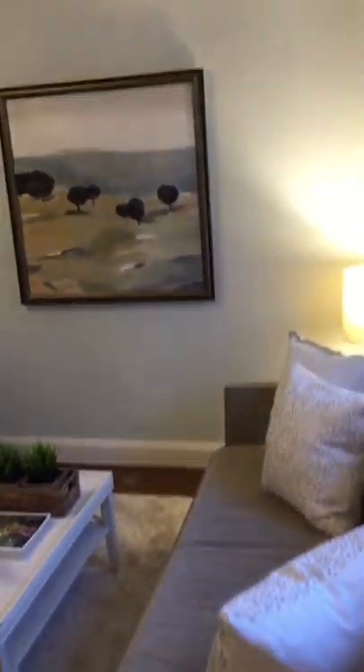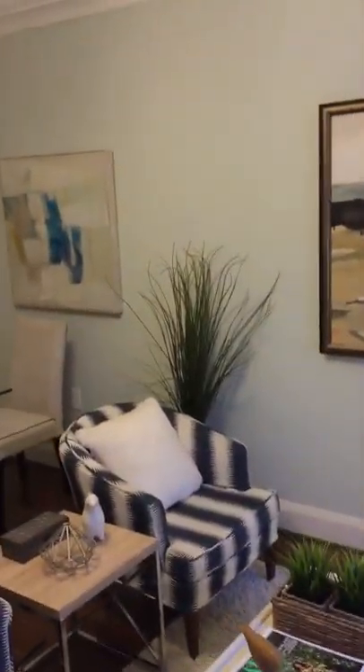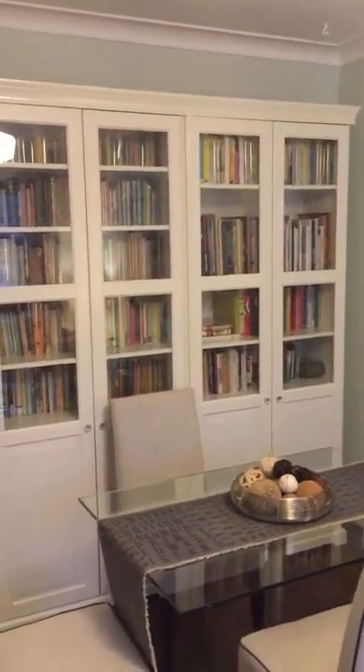Just walking through the front entranceway into a very lovely living and sitting area here. I'll turn the camera so you can see the generous sized window overlooking St. Hubert Avenue, and a lovely dining area.